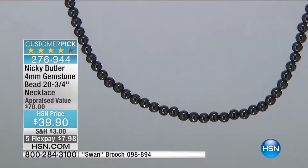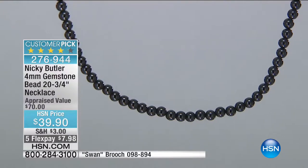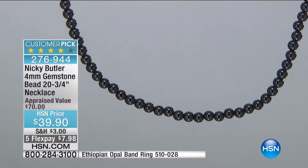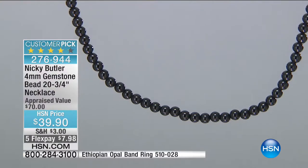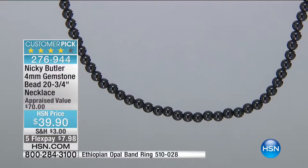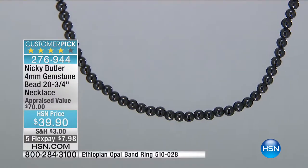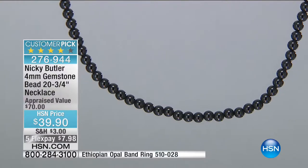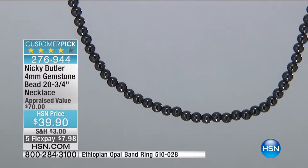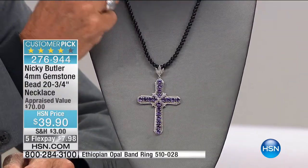We're going to keep the swan brooch item number on screen and let you know when it's gone. Now, the bead necklace — 20 and three-quarter inches in this gemstone necklace. The black onyx — that may be the only one we have. That's genuine black onyx. Could it be any more sleek and alluring? On Five Flex today, that means it's under $8 to get this home. It appraises at $70. All calibrated, matched, natural black onyx beads with a two-inch extender and silver chain link.